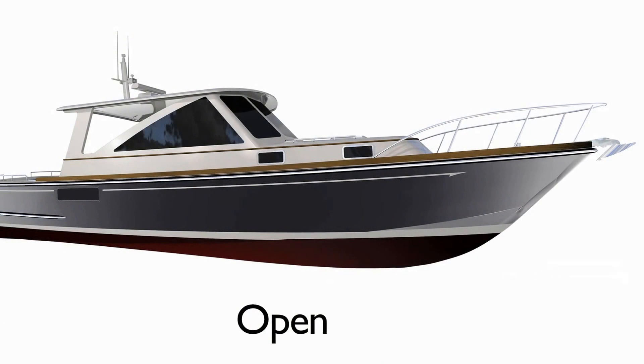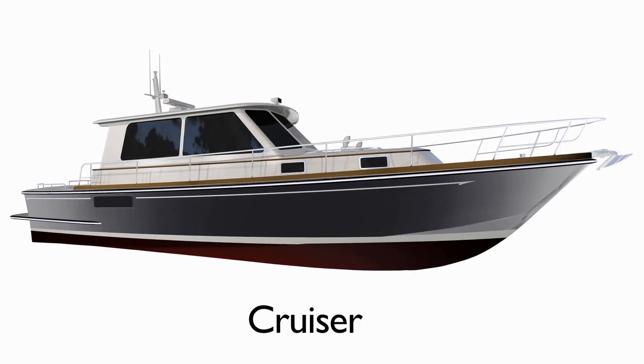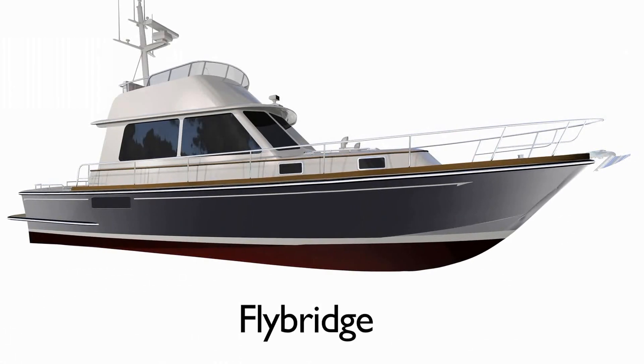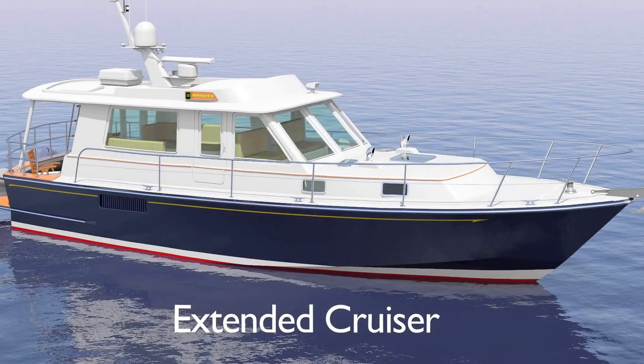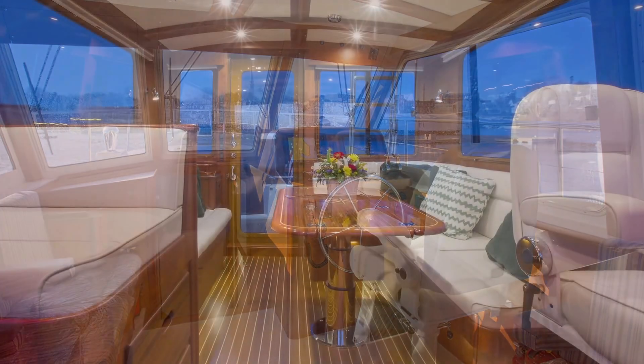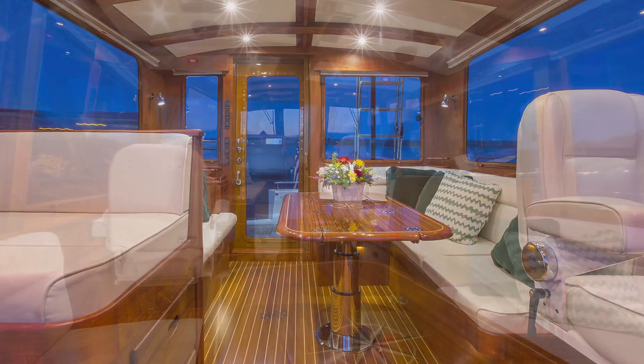Now, four standardized layouts are offered to accommodate owner preferences and needs. Within these four deck plans, the Monhegan 42 is available with decor and furnishings to suit, and a finish that can range from basic to high-end yacht with exotic woods and exquisite joinery.